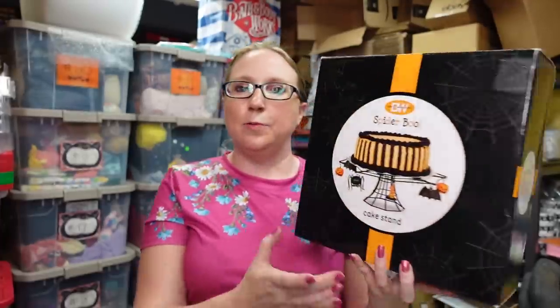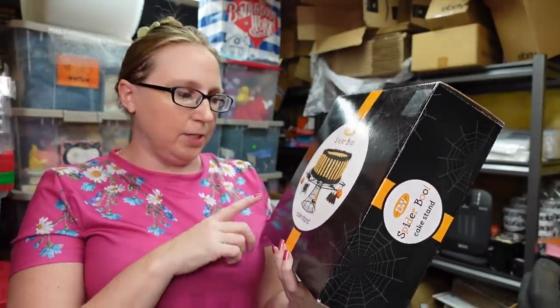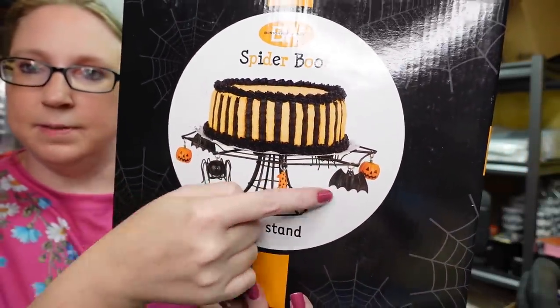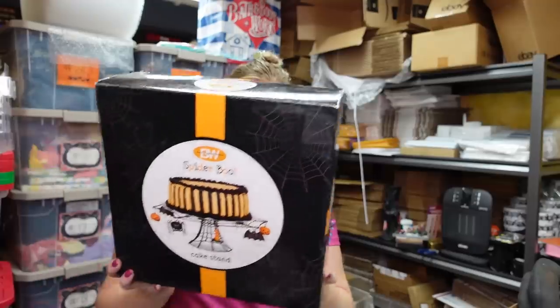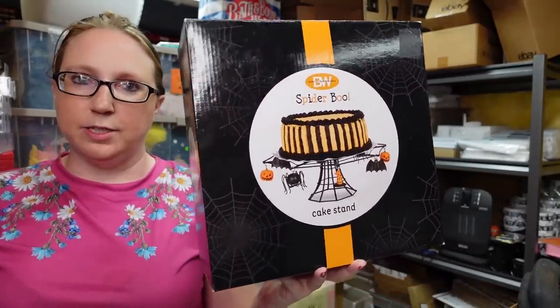The next item is actually a Halloween cake stand. I thought this was so cute. This is still sealed inside and has never been used — it's a spider web cake plate stand with these little Halloween-themed dangly bits that hang off of it. I paid $1 for this at a yard sale and I have it listed on auction with a starting price of $25.99.